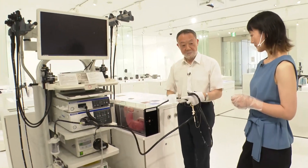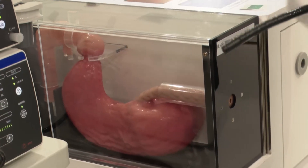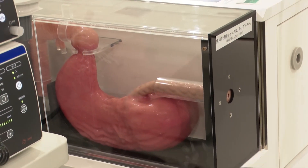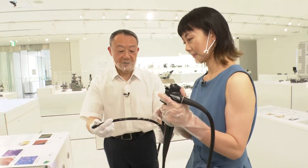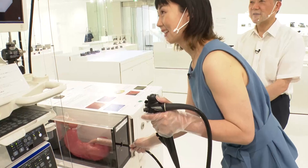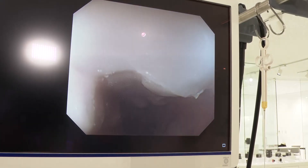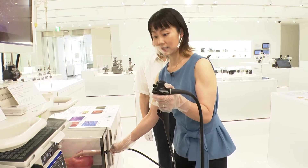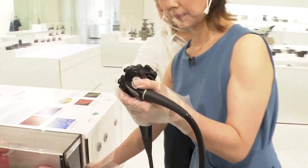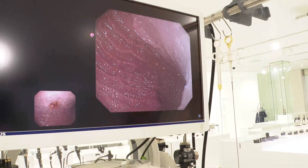This is a model of the stomach — medical students practice with this. Hold this in your left hand and this in your right hand, and put that in. It's so realistic. Is this the esophagus? Yes, that's right. If you use the lever, you can change the direction of your view left and right, and up and down.